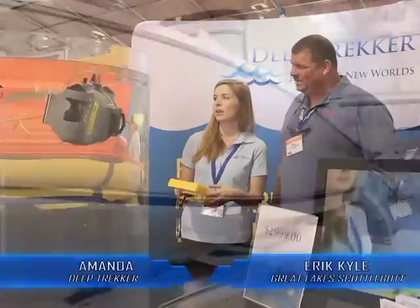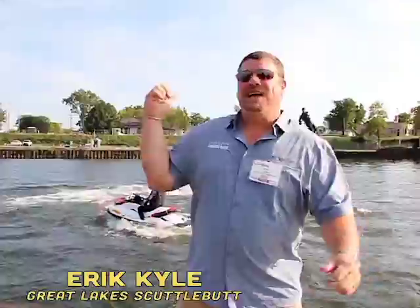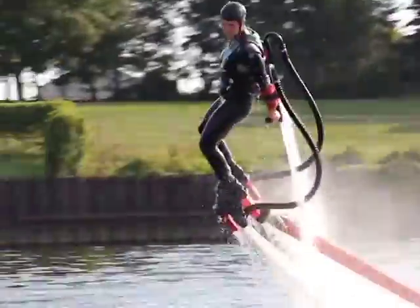The boat right behind you is the Pursuit ST310. It is a big thing — you can do straight-down dives. The roominess of these boats, they're very well thought out. Check this out! This is called flyboard!